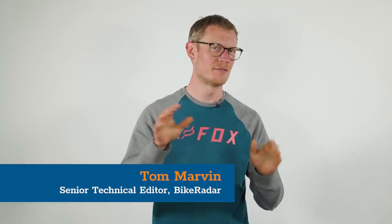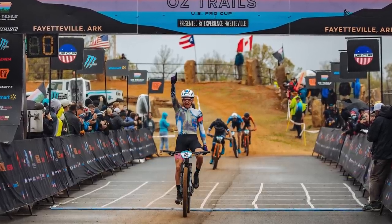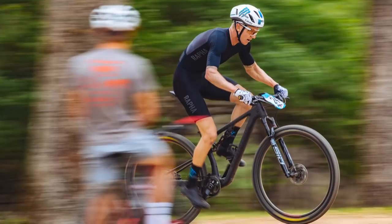The coverage from the World Cup Racing hasn't really shown the bikes in full, which is interesting, but we can now reveal the new bikes.